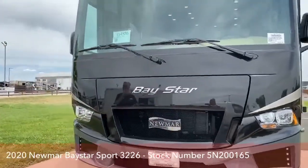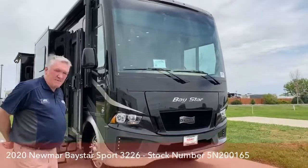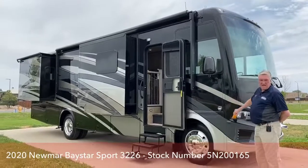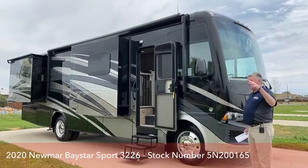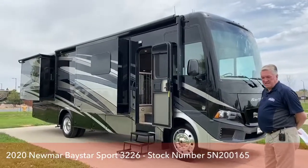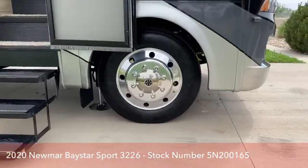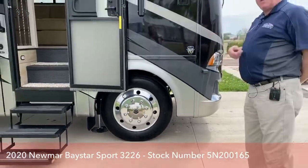All of Newmar's motorhomes, whether they're gas or diesel, are full body paint. It's their masterpiece finish — a multi-layered automotive finish. There are no decals to dry, crack, and fade. It has an automotive clear coat, and as you move up the line it just gets deeper coats of paint. It's a beautiful coach for the price range as an entry-level gas coach. It's got 22-and-a-half-inch Alcoa aluminum wheels — not steel wheels and hubcaps. The taller the tire, the less revolutions and the better the ride.